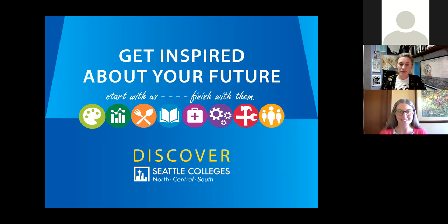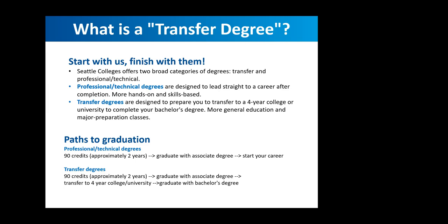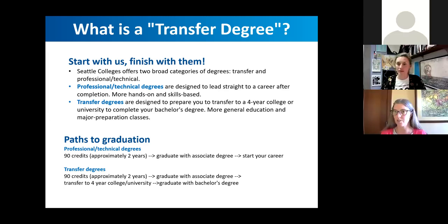Thanks for joining us for this session. Just talking about a transfer degree — basically, a transfer degree is for students that want to start at the community college and then transfer to a four-year university or college to continue their education. Today we're going to focus on two specific transfer degrees for students interested in fine art, studio art, or art history.